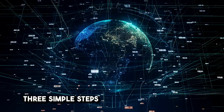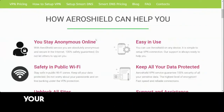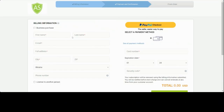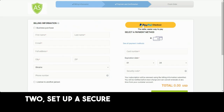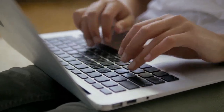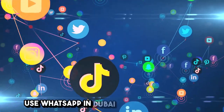Three simple steps to unblock WhatsApp in Dubai. Step 1: Get your free trial AeroShield account — links in the description. Step 2: Set up a secure connection on your device — you will get detailed instructions for your device. Step 3: Connect to the remote server and use WhatsApp in Dubai without any issues.